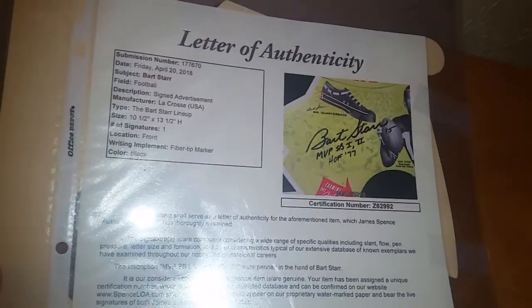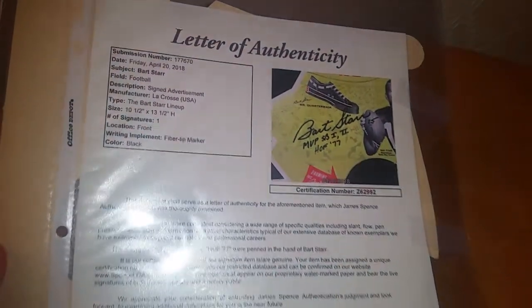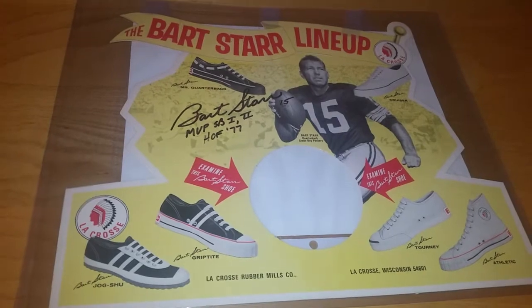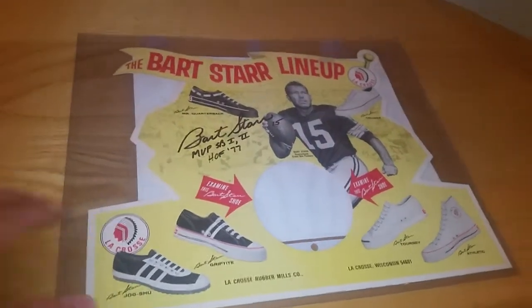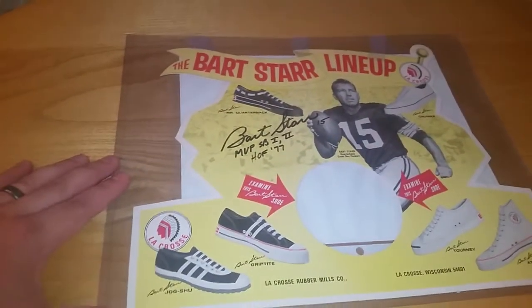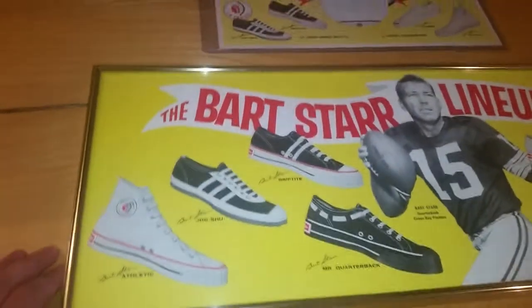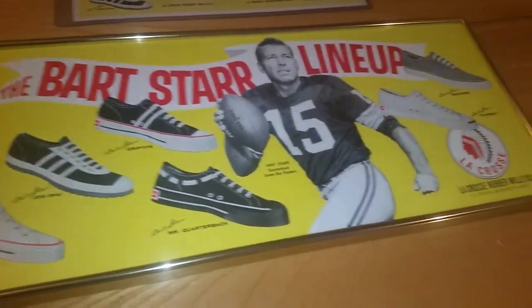There is the back — got a full letter from JSA, although I could tell even without that that it is an authentic Bart Starr signature. Really a pretty cool piece. I picked this up on Wednesday, and then on Thursday there's another piece here that I grabbed off eBay on that 15% off deal.